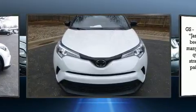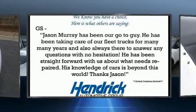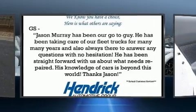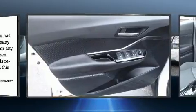Toyota infused the interior with top-shelf amenities such as a trip computer, an automatic dimming rearview mirror, an outside temperature display, lane departure warning, and power windows.